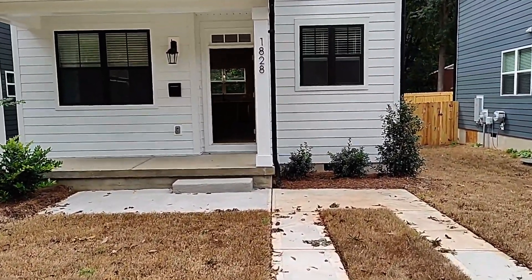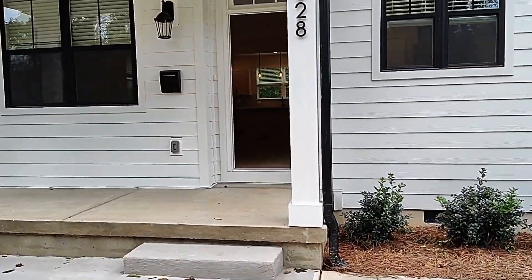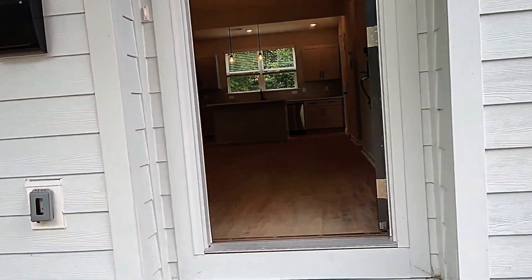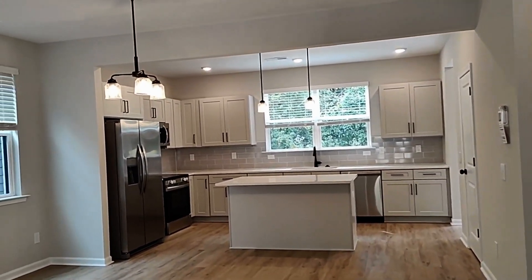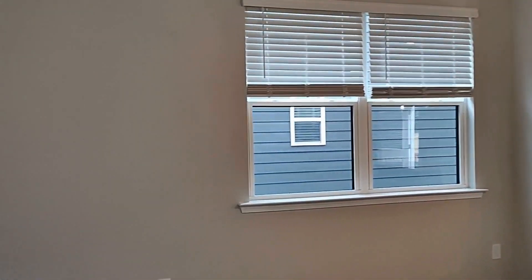So let's take a look inside. As you can see, the home welcomes you with a covered front porch. And as we enter, we see that the home boasts neutral colors, easy-to-clean floors, lots of windows, an open floor plan, and lots of natural light.